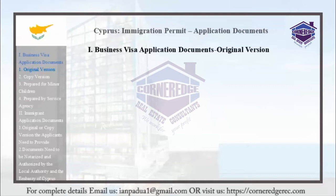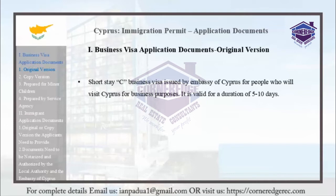The Short Stay C Business Visa is issued by Embassies of Cyprus for people who will visit Cyprus for business purposes. It is valid for a duration of 5 to 10 days.